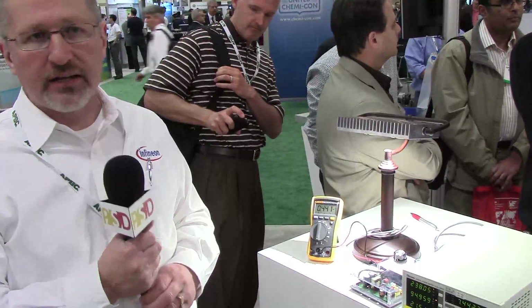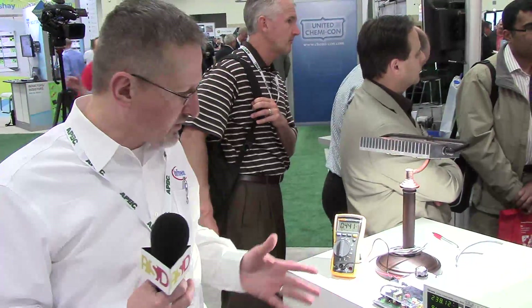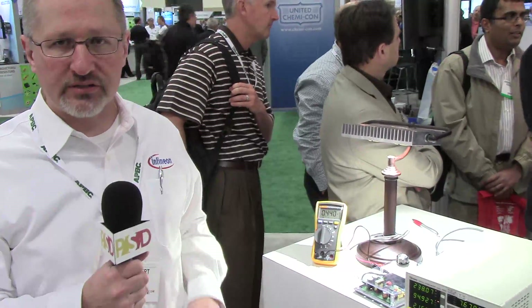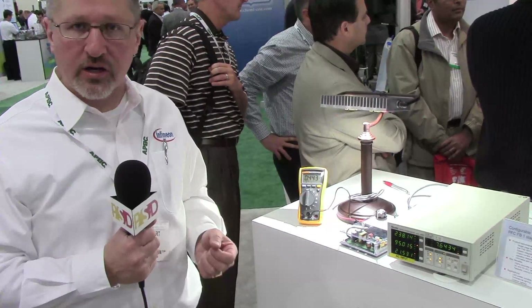Inside this product is a single 8-pin IC that controls both the main power switching and the 0 to 10 volt interface. It has one of Infineon's 800 volt CoolMOS MOSFETs, so it's a very cost-effective, simple design. The whole schematic, with the dimming circuit, has a neighborhood of 45 components. This allows our customers to design products that can be brought to market very quickly.